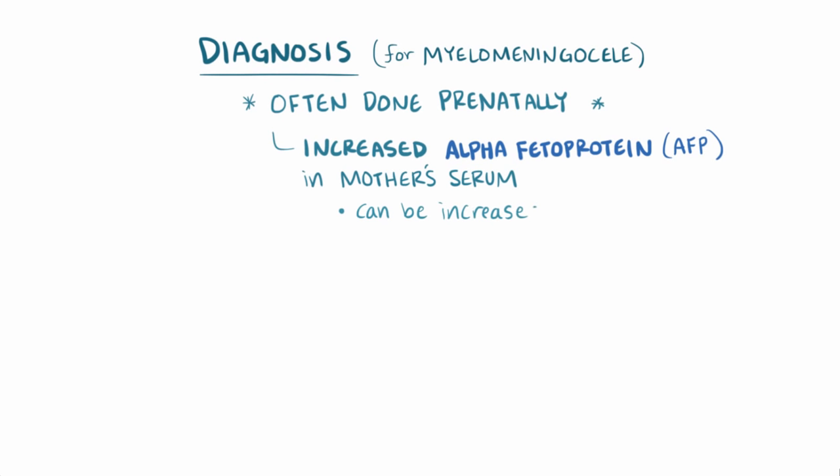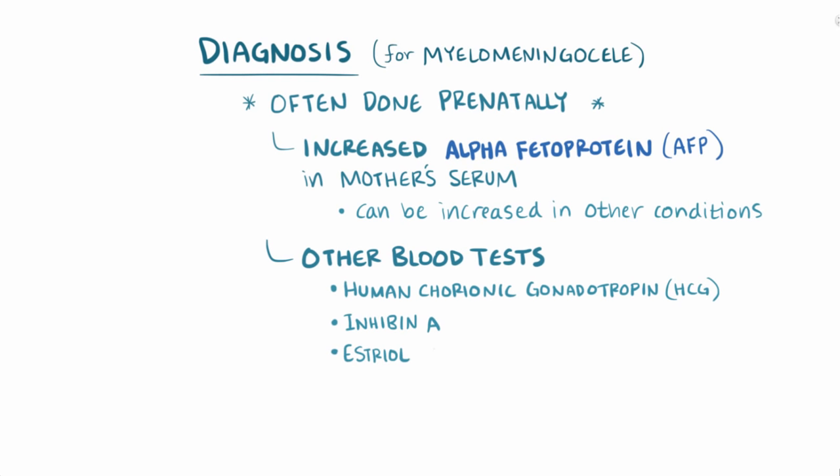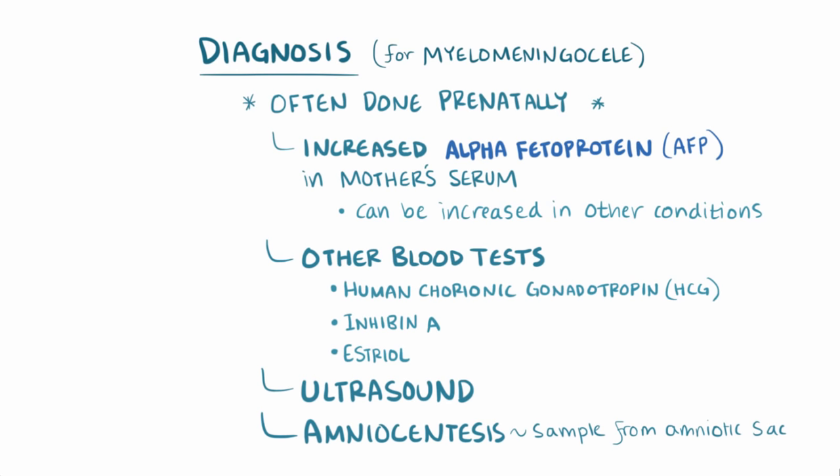In order to get a more exact diagnosis, additional blood tests for human chorionic gonadotropin (HCG), inhibin A, and estriol, as well as an ultrasound, are usually done. In more serious cases, amniocentesis — where a sample is taken directly from the amniotic sac surrounding the fetus — can be performed.